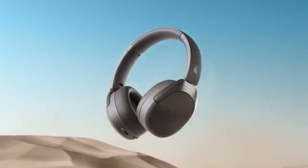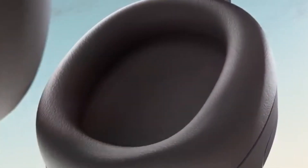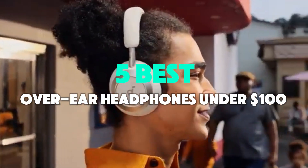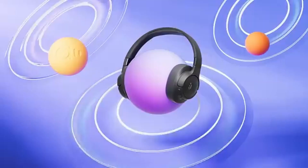Top-rated over-ear headphones without breaking the bank — expert reviews, user ratings, and unbeatable sound quality. To help you find the perfect model, we've compiled a list of the five best over-ear headphones under $100. Be sure to check the description below for prices and additional details.